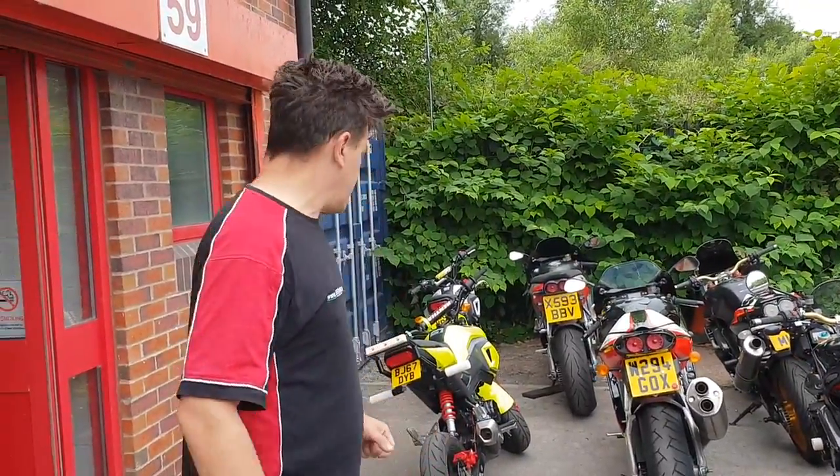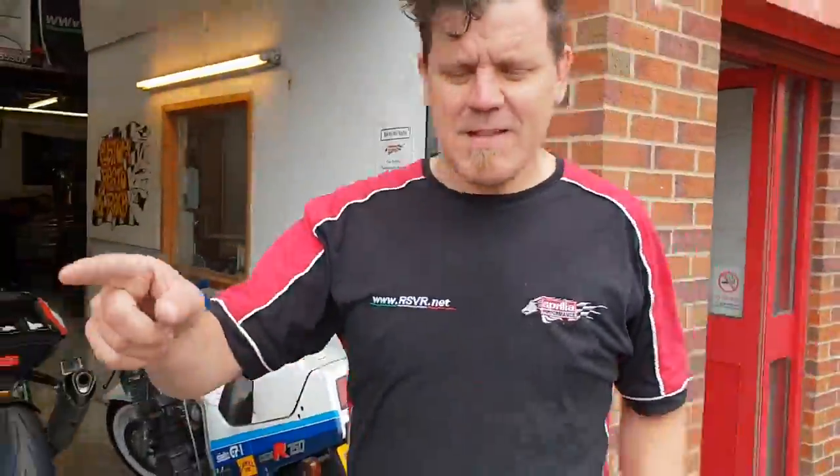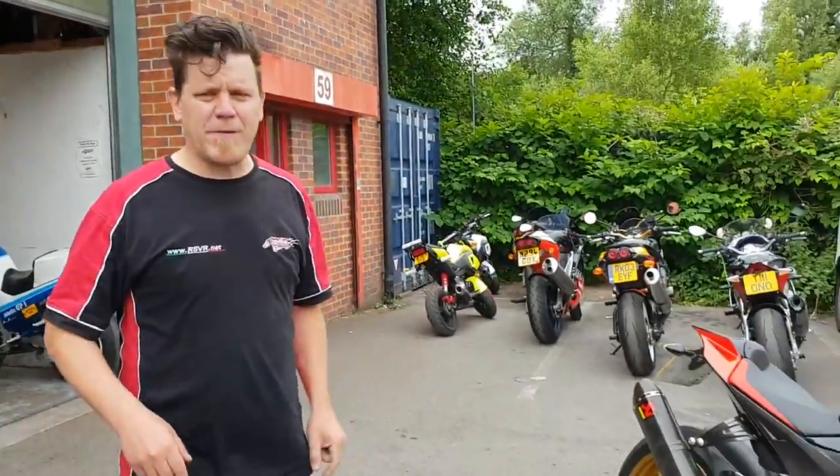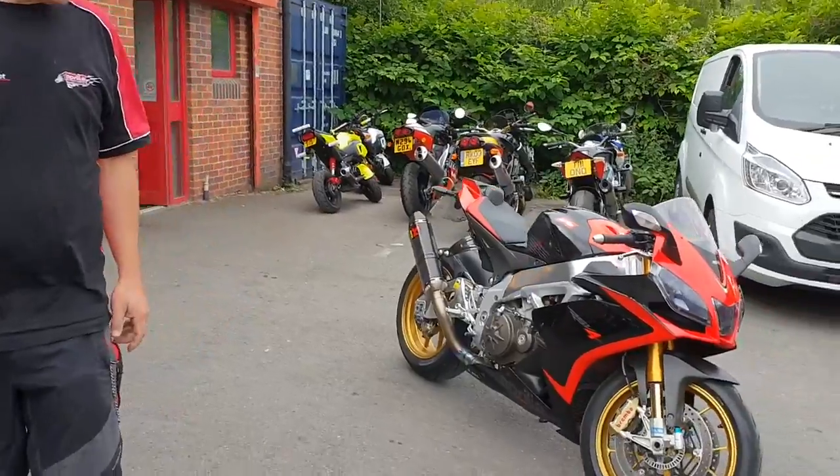That's a tough one, that bike's fighting us. The Groms — we all know about the Groms — no problem. Taz's bike is over here, the RSV4. This RSV4 is for sale — we have an RSV4 for sale.